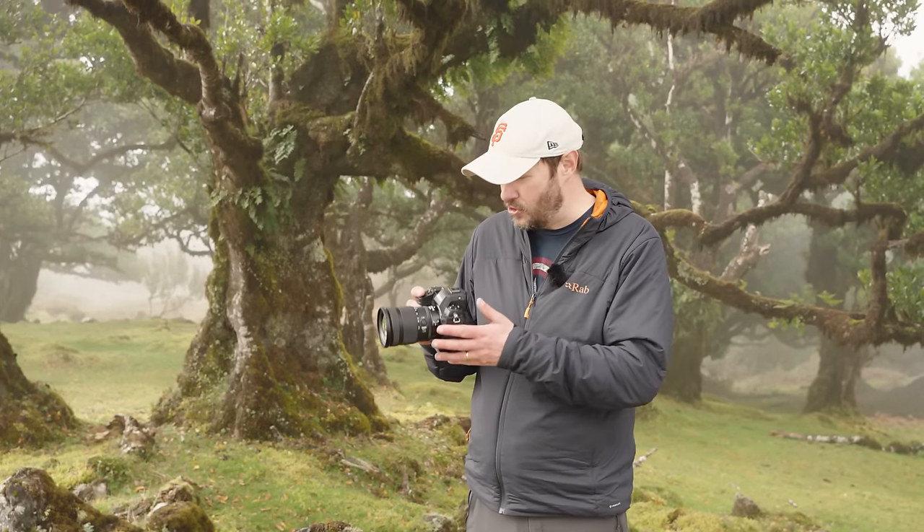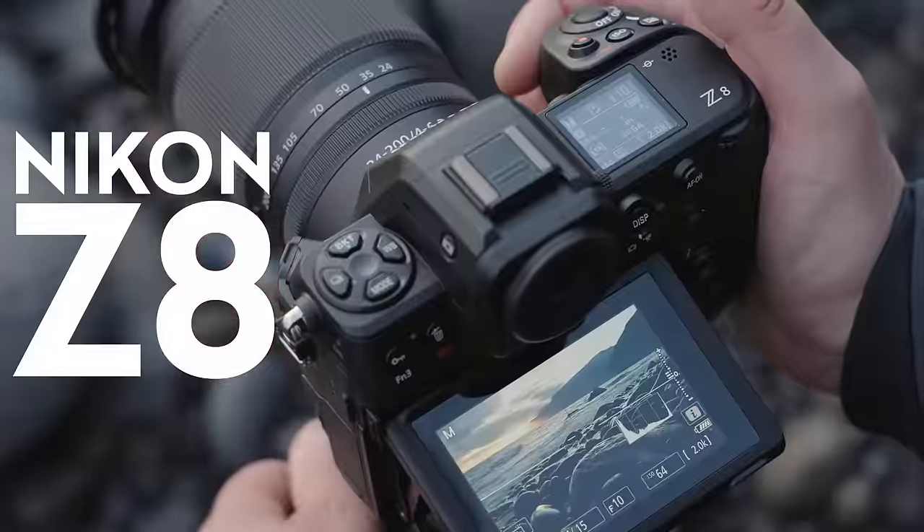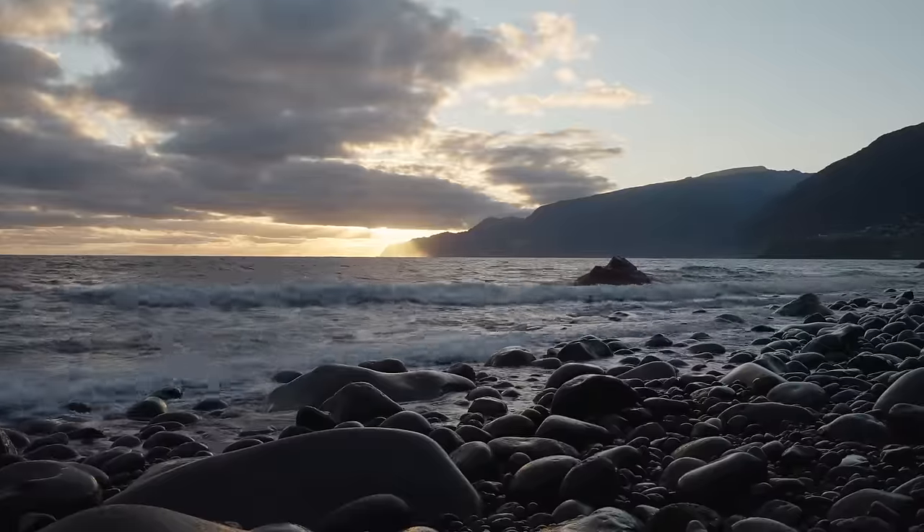I'm here in Madeira with the new Nikon Z8. I'm shooting woodlands, seascapes and mountains to give it a thorough test and I'll let you know what I think about it.